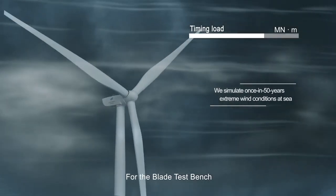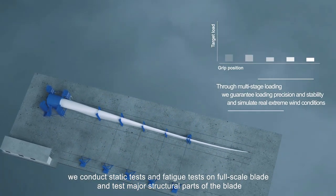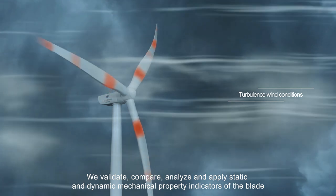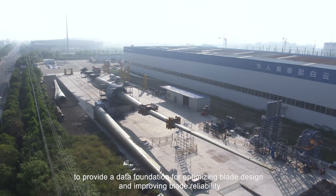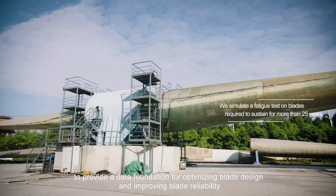For the blade test bench, we conduct static tests and fatigue tests on full-scale blades and test major structural parts of the blade. We validate, compare, analyze, and apply static and dynamic mechanical property indicators of the blade to provide a data foundation for optimizing blade design and improving blade reliability.